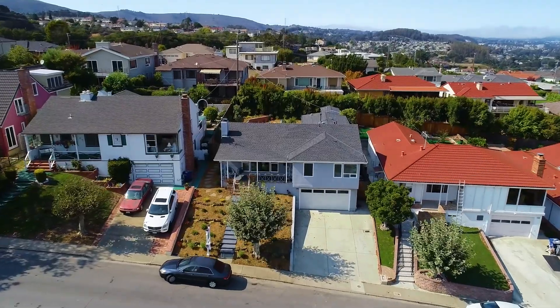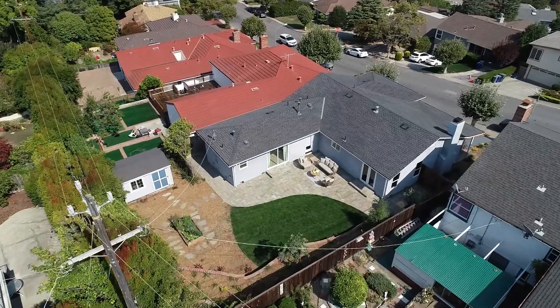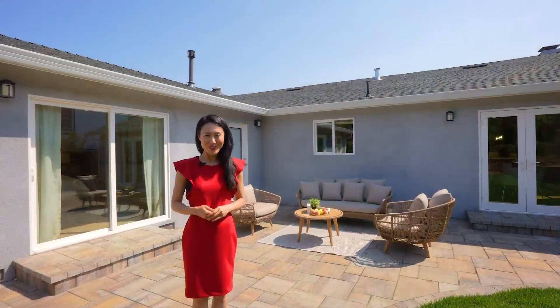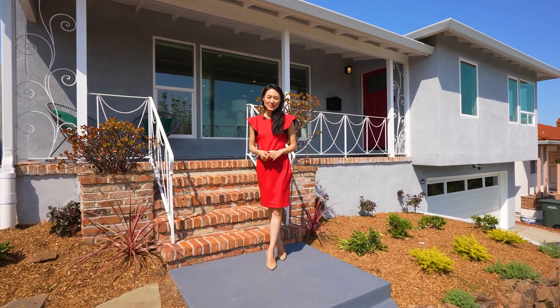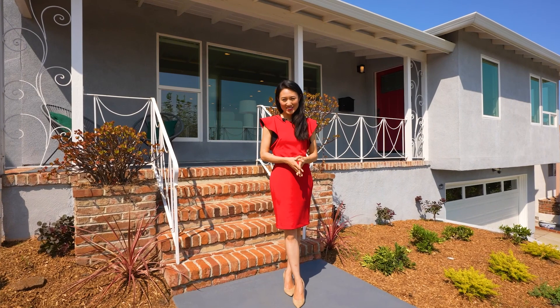Thank you for joining us. This house is perfect, clean, and comfortable. We have open houses on Saturday and Sunday, and on Tuesday we welcome everyone waiting to visit. Please come and join us. Thank you so much for viewing the property with me — I hope you like it as much as I do. I hope to see you there.